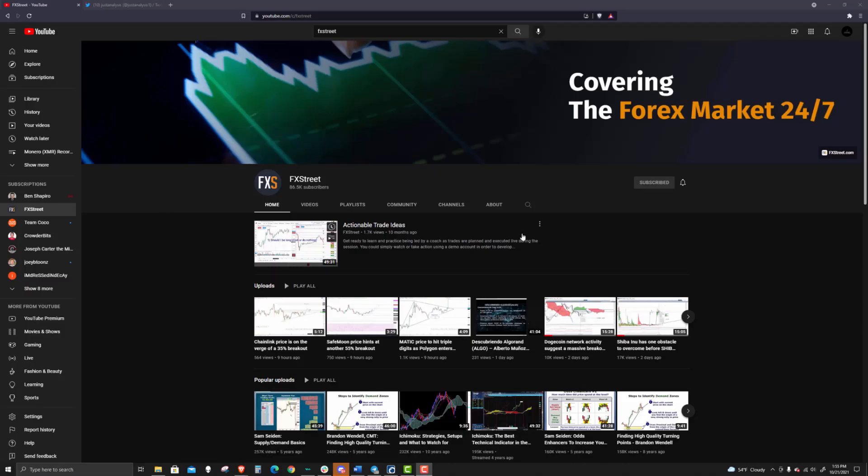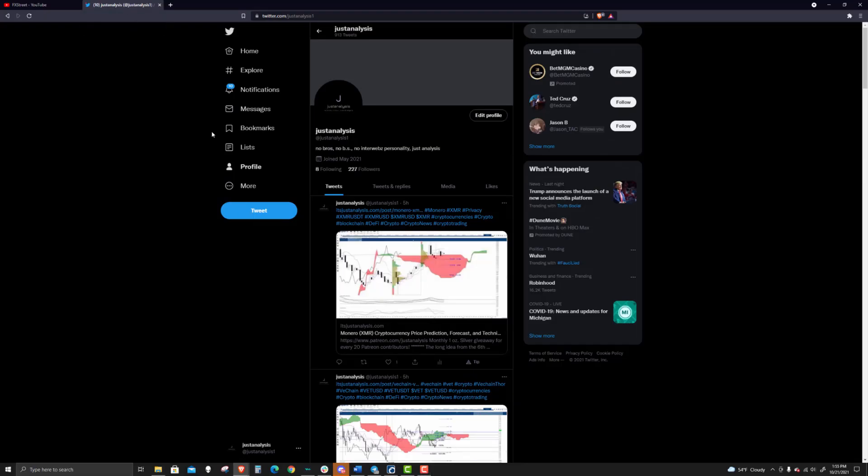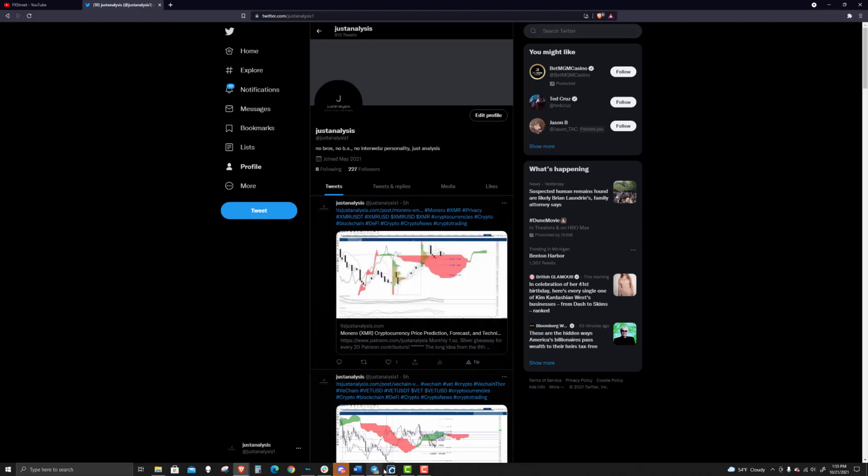Welcome to FX Street. If you like what we're talking about, please join us on YouTube by hitting the subscribe button, and specifically if you like what I'm talking about, you can follow me on Twitter at Just Analysis One.